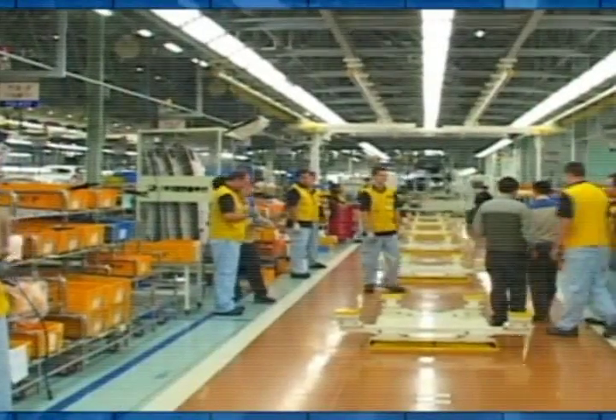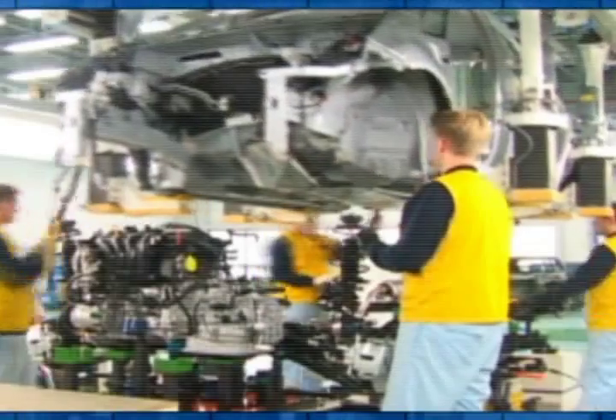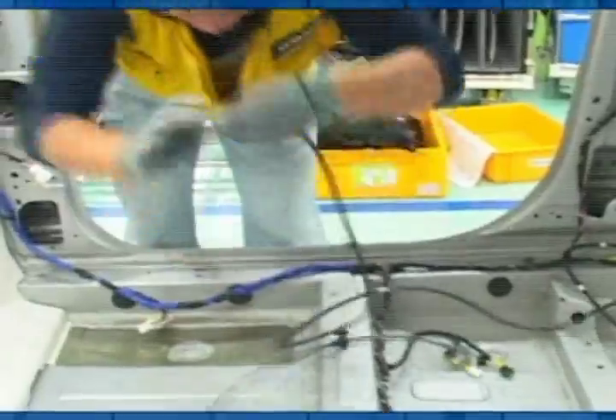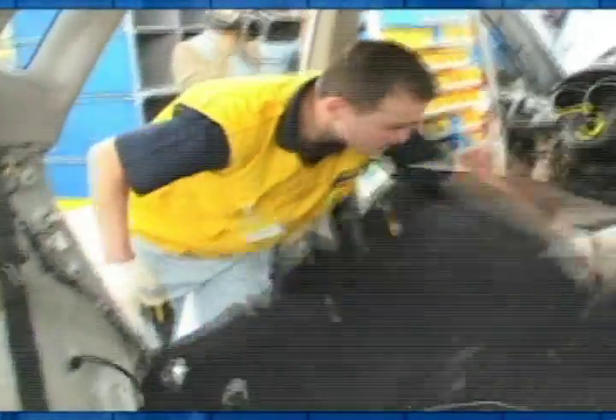Meanwhile, recruitment of Czech employees continues. They are trained at a sister plant, Kia, in Zilina, Slovakia, and also at Hyundai plants around the world. Around 700 Czech employees have been trained directly in Korea.